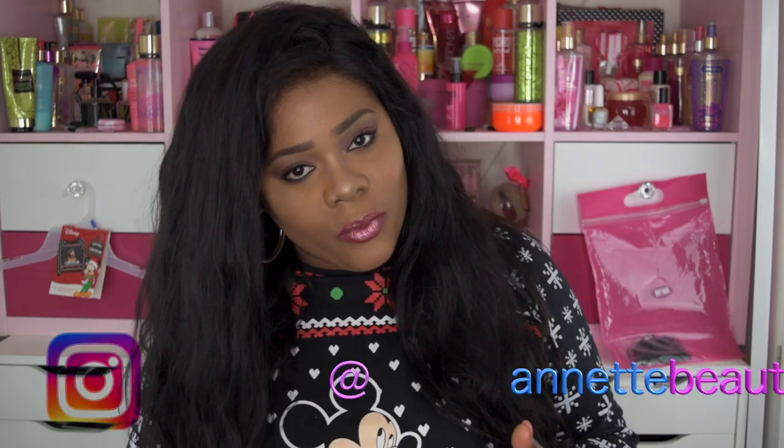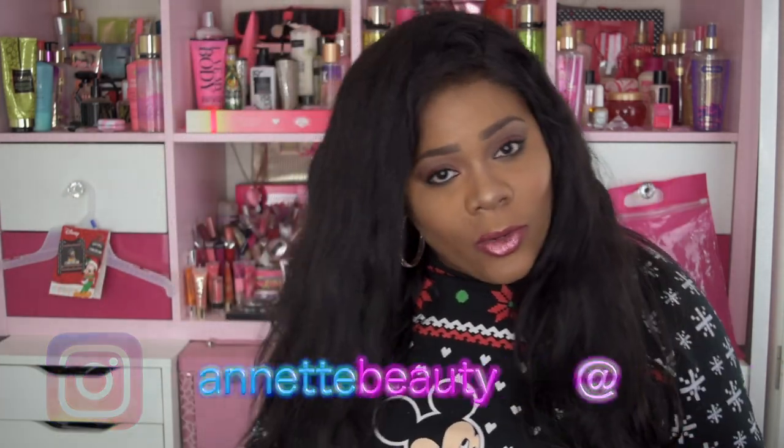Hello visionary beauties, welcome back to my channel! A huge welcome to those of you who are new, and happy holidays everyone. I hope you have a great Christmas and a happy new year — enjoy your family, because that's what it's all about.